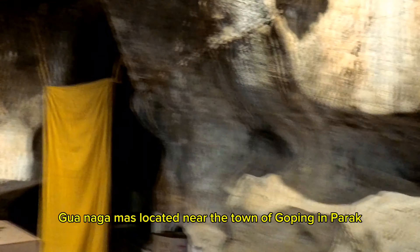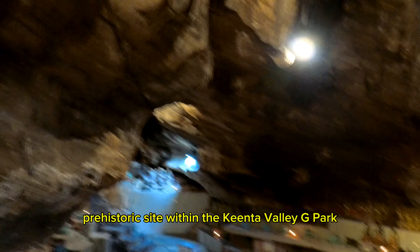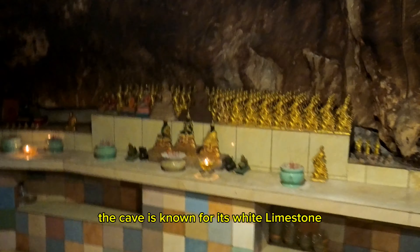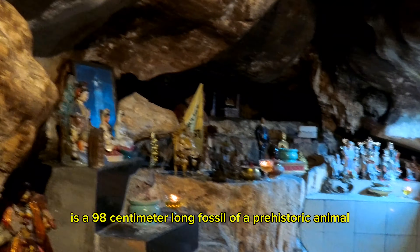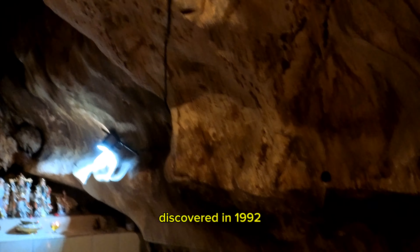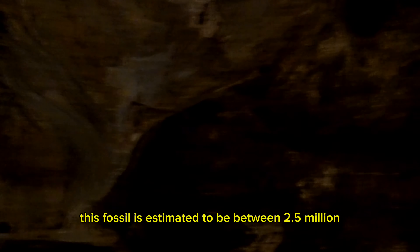Gua Ngamu, located near the town of Gopeng in Perak, Malaysia, is a fascinating prehistoric site within the Kinta Valley Geopark. The cave is known for its white limestone and features such as stalactites and stalagmites. However, its main attraction is a 98-centimeter-long fossil of a prehistoric animal, believed to be a tiger, found on the cave ceiling. Discovered in 1992 near a Buddhist temple on a small hill, this fossil is estimated to be between 2.5 million and 11,000 years old.